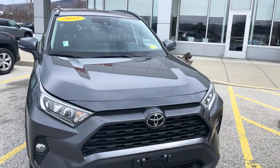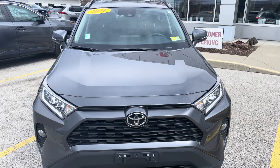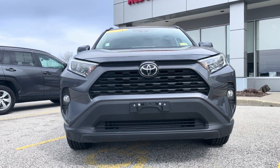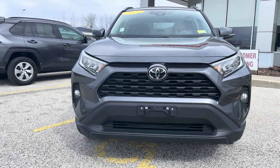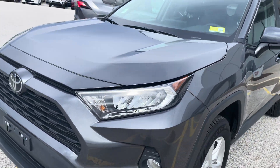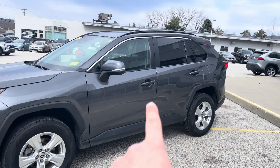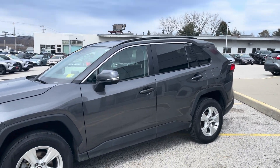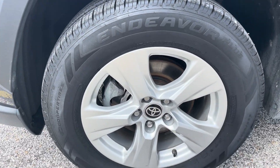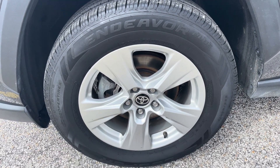We'll begin with the beautiful dark gray exterior — some great body lines on the hood right there. Very sporty looking design for an SUV. We've got some nice slanted LED headlights, which does come with the automatic high beams. You'll see some nice black trim as well as some nice chrome trim around the side of the vehicle. 17-inch alloy rims in great condition, in a beautiful star pattern.